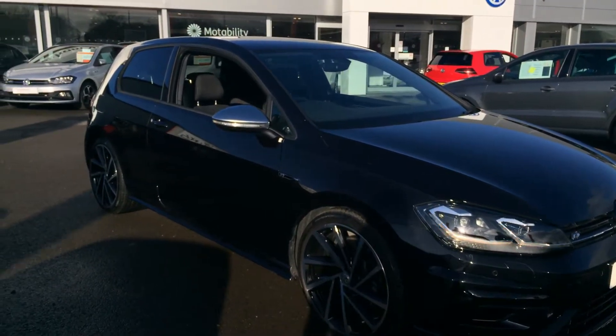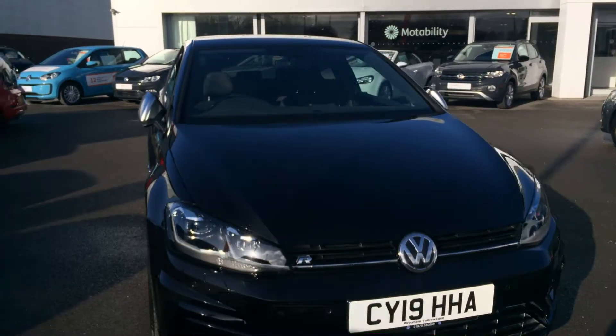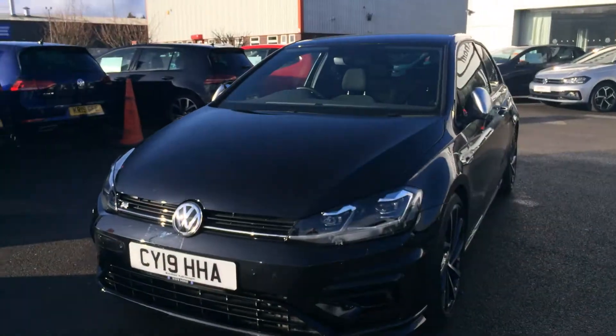Hi, I'm Phil Sadler, sales executive here at Wrexford Volkswagen. I'm going to show you around our Volkswagen Golf R — this is a 2-litre TSI, 300 brake horsepower, finished in the deep black pearl that we have on sale here.